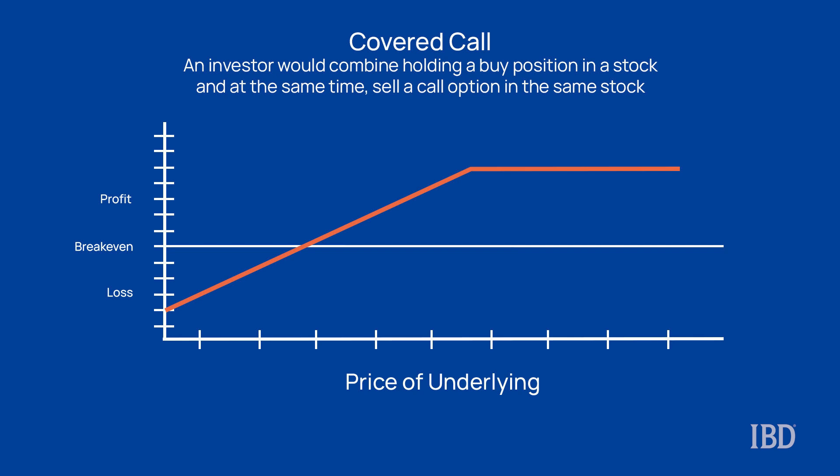To refresh everyone, a call option is a contract between a buyer and a seller to purchase a specific stock at an agreed upon price known as a strike price, up until a defined expiration date. Remember that with options, there are two types: calls and puts. With both calls and puts, you can either be a buyer or a seller — just like with any stock, you can either buy long or sell short.